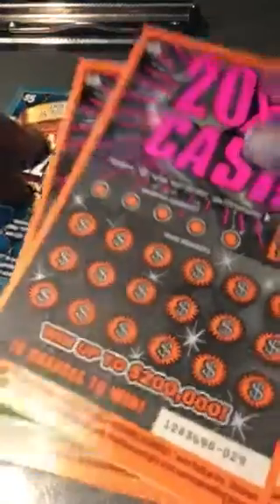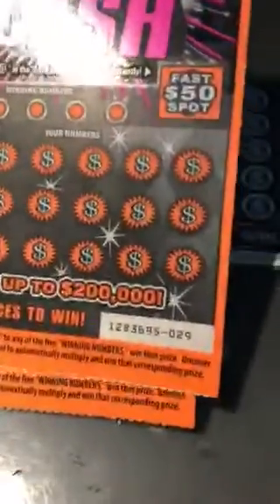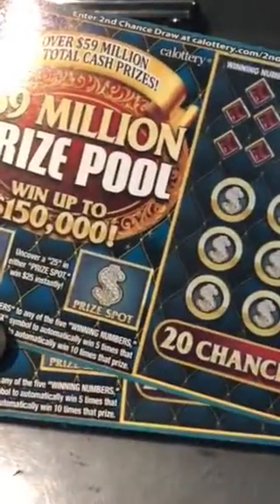Hello YouTube, Warner Scratcher here. I have two 20 Times the Cash from the California Lottery, tickets 29 and 30, and I also have two $59 million dollar prize pool tickets, 33 and 34.